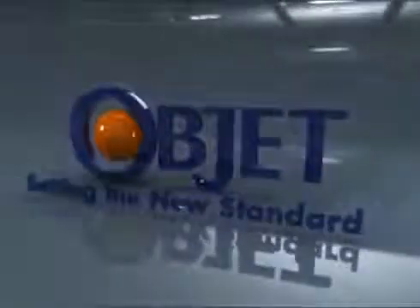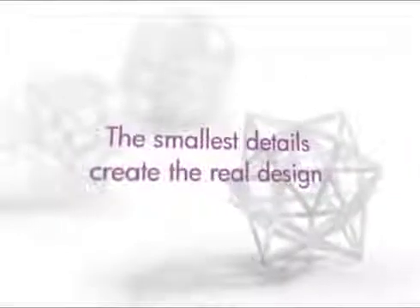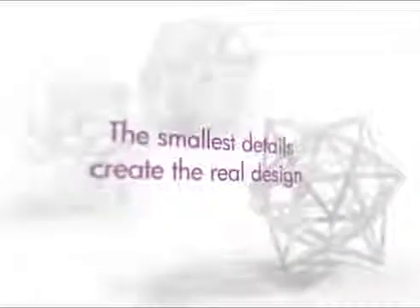Object. Setting the new standard. Smooth surfaces and fine details like you've never seen before. Because it's the smallest details that make the real design. And there's only one way to get it.